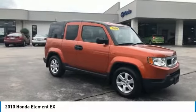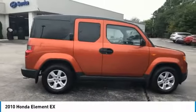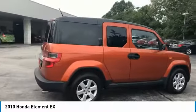Stop by and take a look at the 2010 Honda Element. Fun, freedom, and flexibility from the inside out.